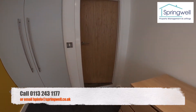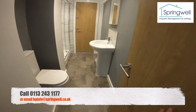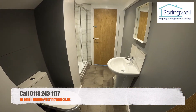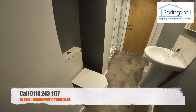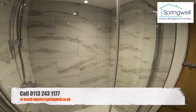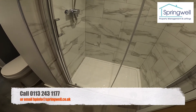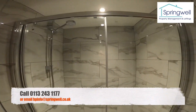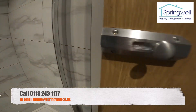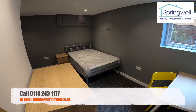These two bedrooms share a Jack and Jill bathroom. So that's the bathroom with a door into both bedrooms — we've got toilet, sink, mirror, and then a really cool big shower cubicle. The other door goes into the other bedroom down here.